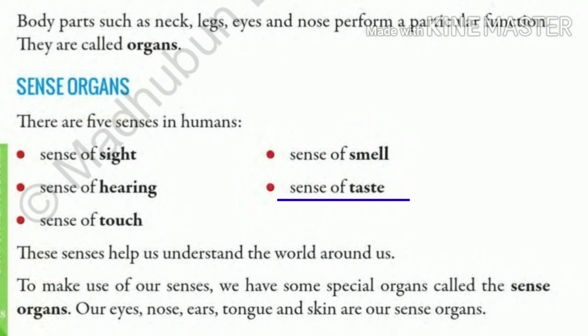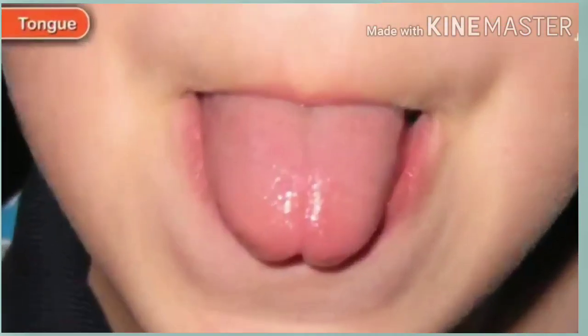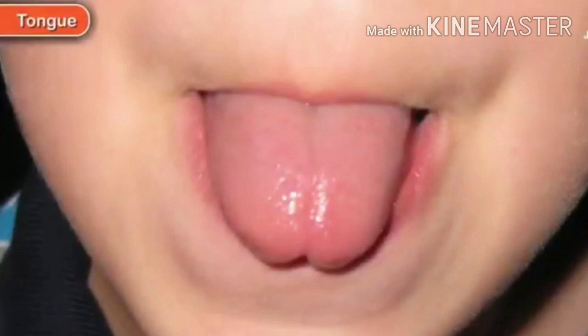Now number 4 is the sense of taste. When you eat something, what is the part that helps you taste your food? Yes, it is your tongue. You can taste all different types of food — sweet, salty, bitter, and sour — with the help of your tongue.